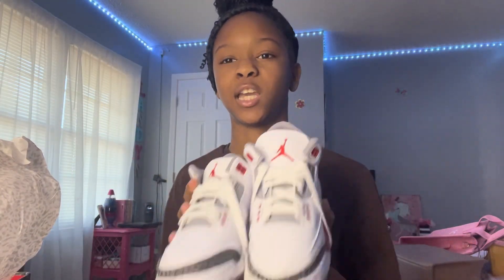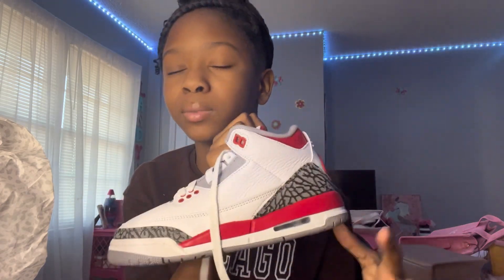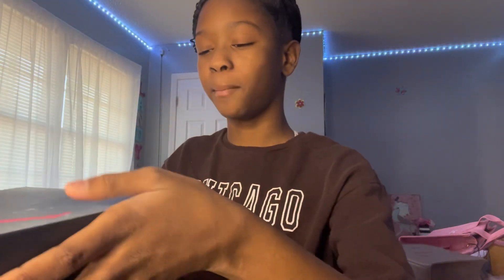My last pair of shoes are the Air Jordan 3 Retros! I've been wanting these shoes too. They're just adorable. All of these shoes I got because they match my school uniform, especially the Jordans. They all match my uniform so I'll definitely be wearing them all when I go back to school.